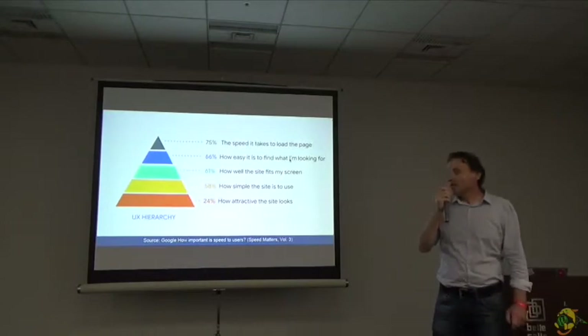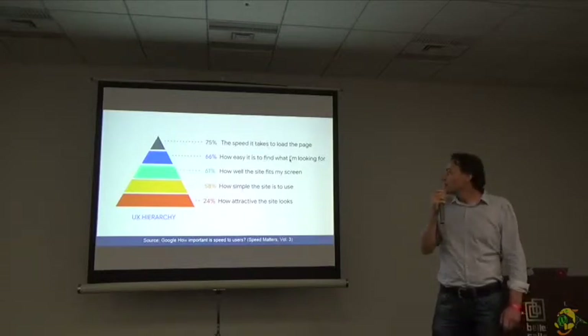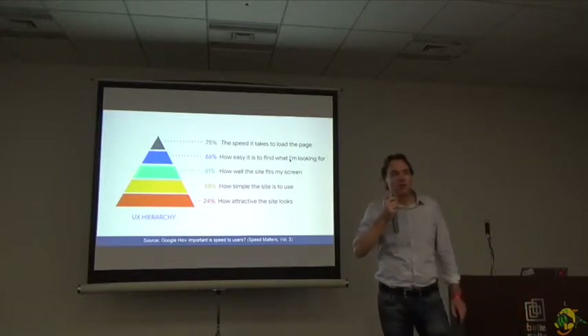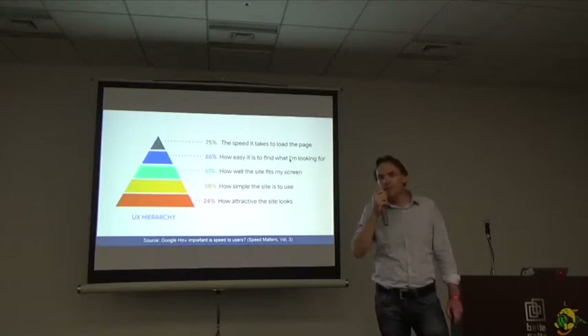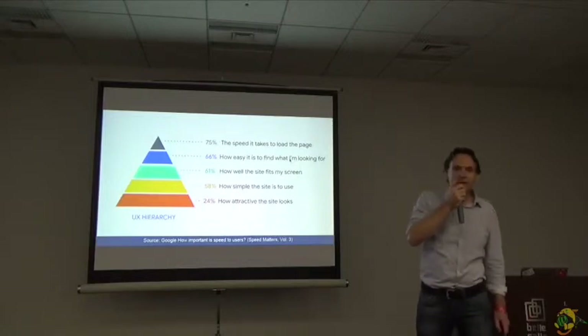If you look at the user experience of speed, our users care. The most important feature is speed — it's all the way on top of the UX hierarchy. Because basically if your web page is too slow, if it doesn't load at all, then users cannot use your website. So we need to make sure that our website loads fast.